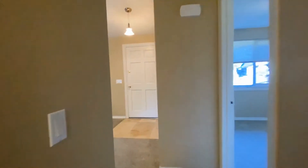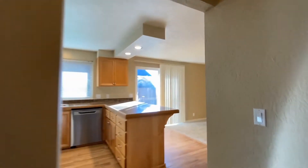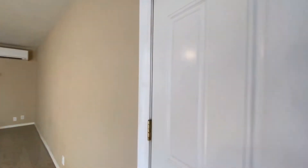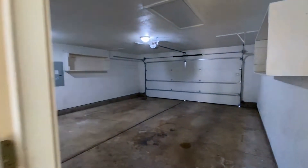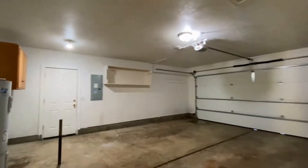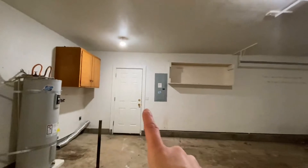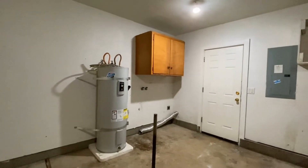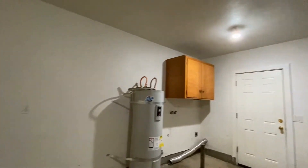Out in the garage, which is a two car garage, there are washer and dryer hookups and a door that goes to the backyard as well, and to the side yard. There's also some cabinet space above.